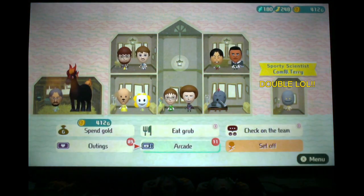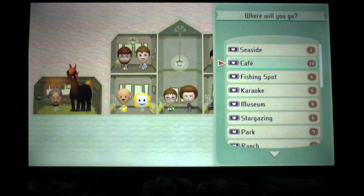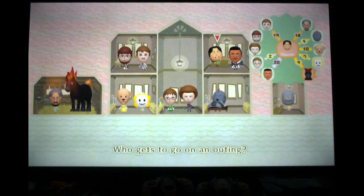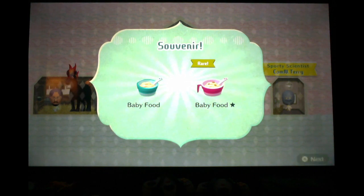Alright. Generous helping of experience, Heroes Frying Pan, one outing ticket — I'll skip out on it. Today's outing: someone's going to go horsing around. The dog and the horse. Catch me if you can! And they're now level nine — learned Cheek Rod together. Got normal and rare baby food. Let's set out again.